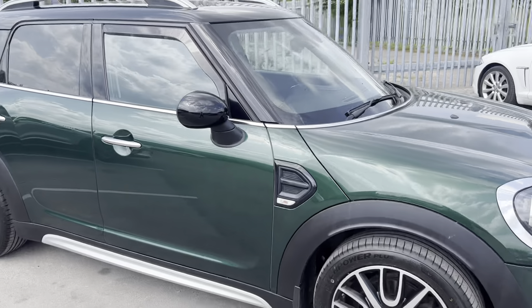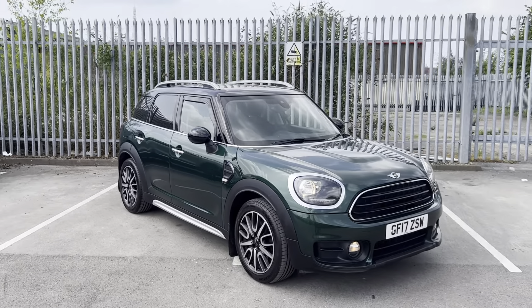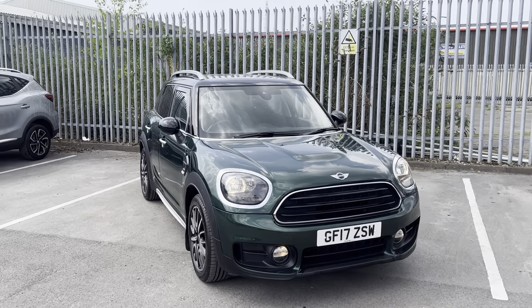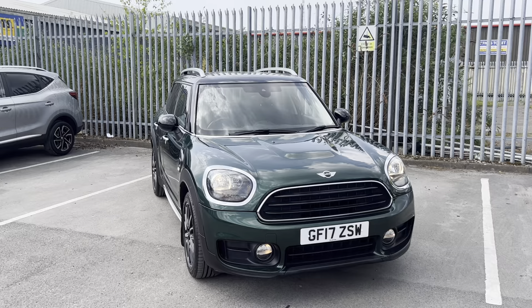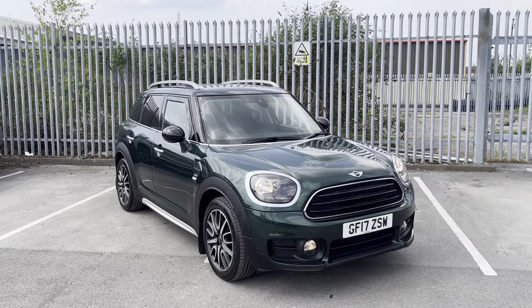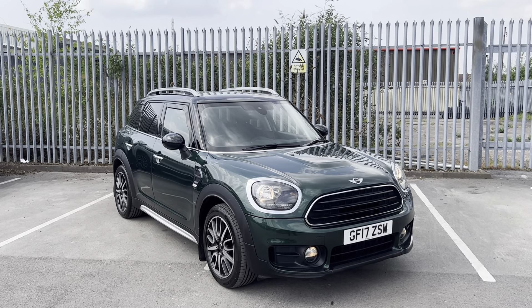So that's just a really quick walk-around video of this 2017 Mini Countryman. If you would like any more info, feel free to give us a call on the number below, or you can message us on our Facebook page, Lancaster Automate A to B. One of our sales team will be more than happy to provide you with any more info that you might need. You can find the full list of spec and detail below. Thank you very much. Bye for now.